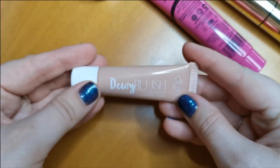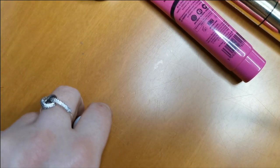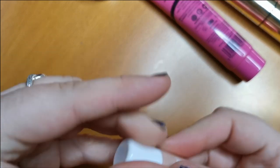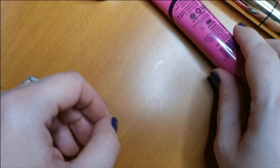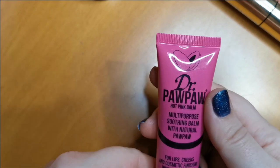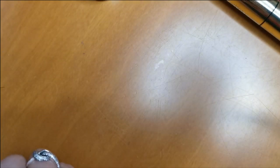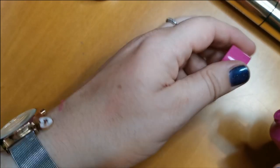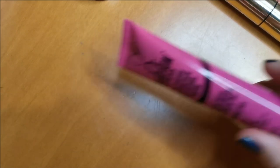This one I'm still making up my mind on — it is the Ciate London Dewy Blush, a glossy cheek tint. No, I'm going to let this one go. So that's going in the declutter pile. And this here — the Dr. Pawpaw Hot Pink Balm Multipurpose Soothing Balm. I can't wear this on my lips because the colour looks absolutely ridiculous. It's very hot pink, I haven't used it, and it's quite oily. So I am going to declutter that one.